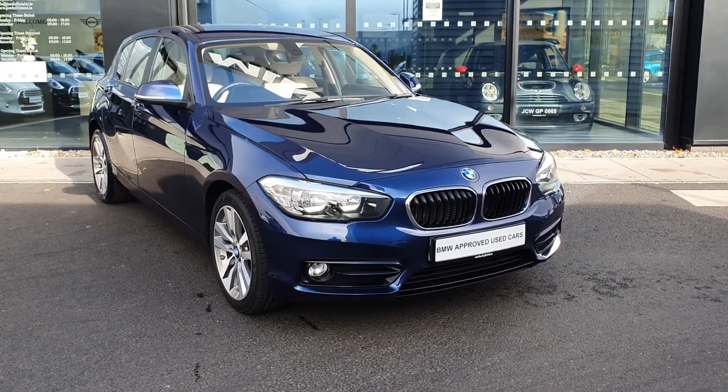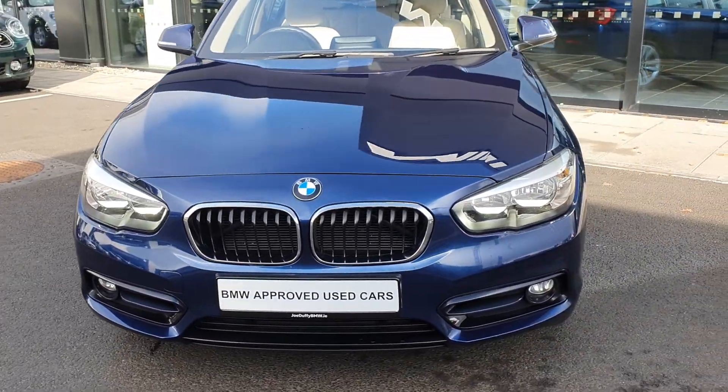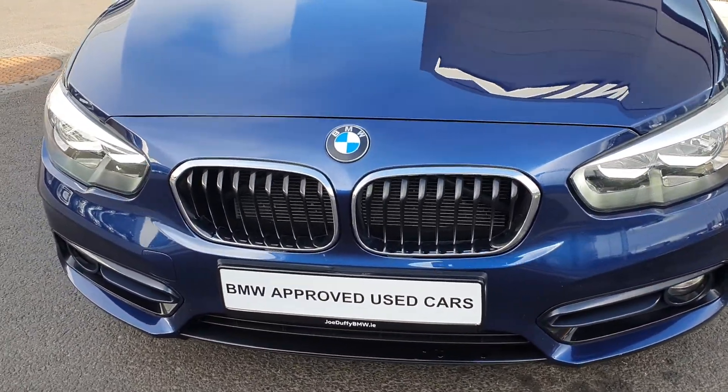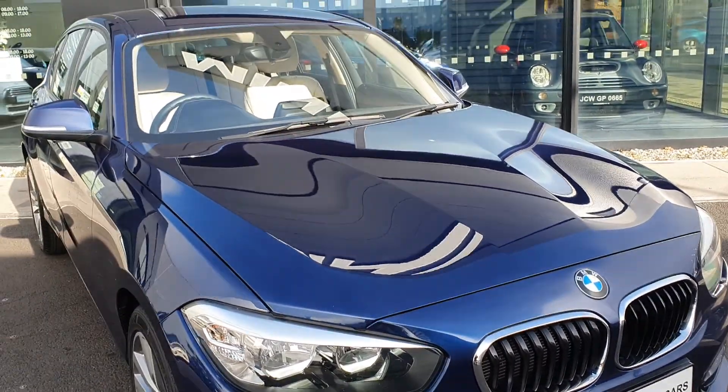Let's take a quick look around her. She comes in this Mediterranean blue metallic paint finish, with the iconic BMW kidney grille up front surrounded by the chrome trim. You have the sports aerodynamic body kit equipped.